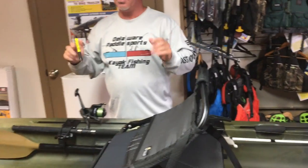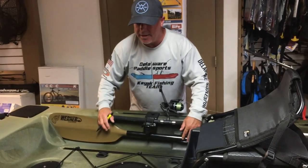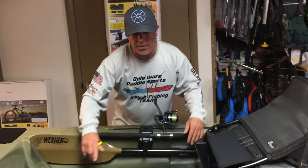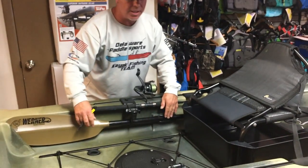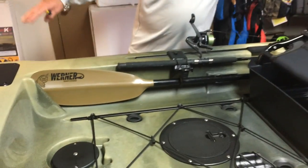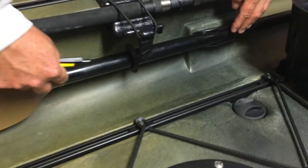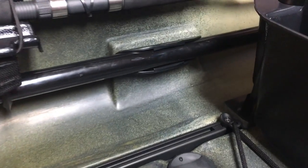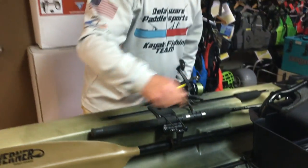This kayak is really thought out — it's a really nice kayak. You can separate your Werner paddle and use two paddle holders on the sides so that long paddle isn't sticking out inside your kayak. Click one in on one side and put your Werner paddle on the other side for great management.